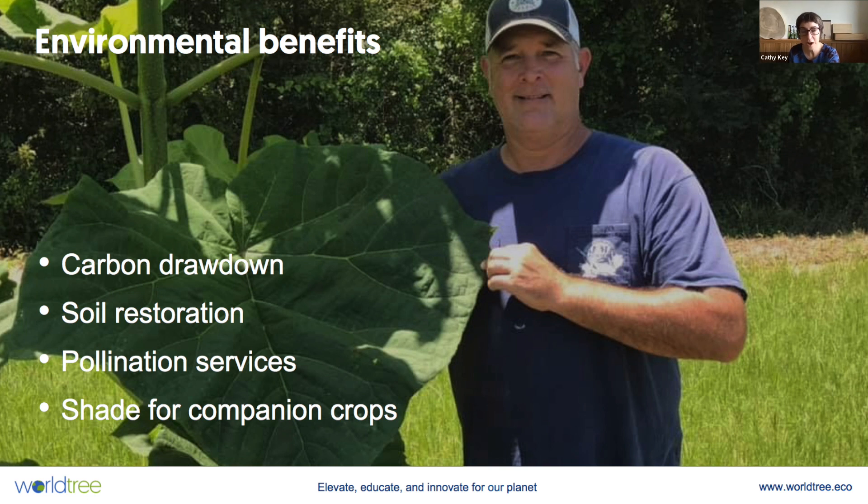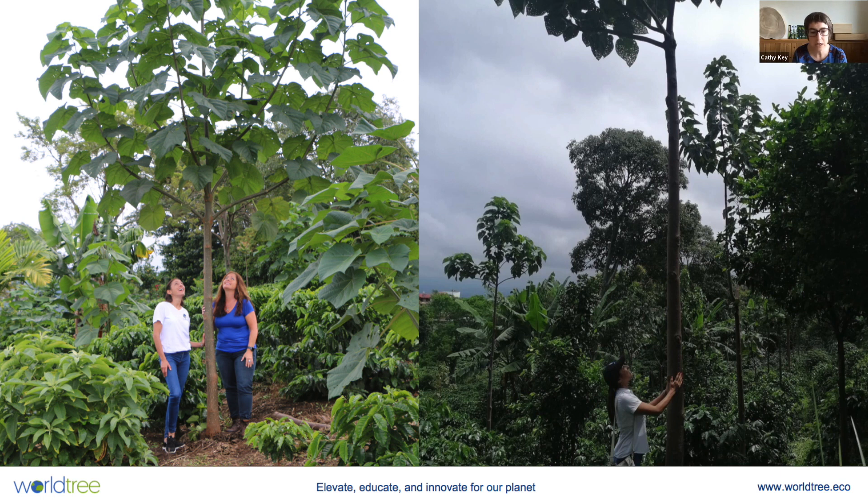On the other side of the equation, I want to point out the environmental benefits. We're using a tree with tremendous properties for carbon drawdown and soil restoration — not only does it provide nitrogen to the soil, it will actually clean up heavy metals from the soil. Those flowers are highly rich in nectar, providing great pollination services to bees and other insects. They also provide shade for companion crops. In places like Costa Rica, Mexico, and Guatemala, we're seeing companion planting with coffee, alfalfa, and cacao — all different crops that can be intermingled with the Empress trees.